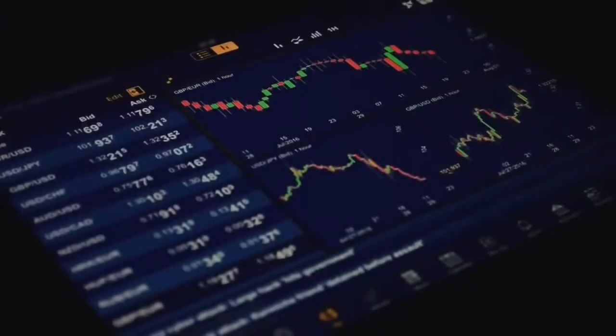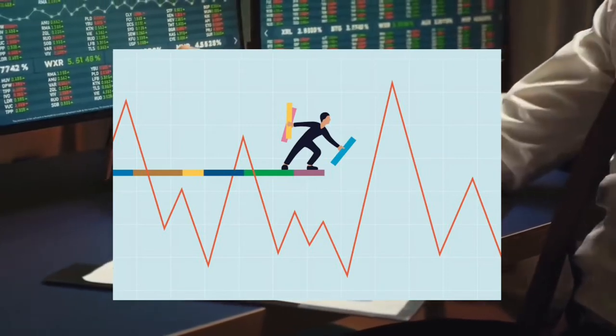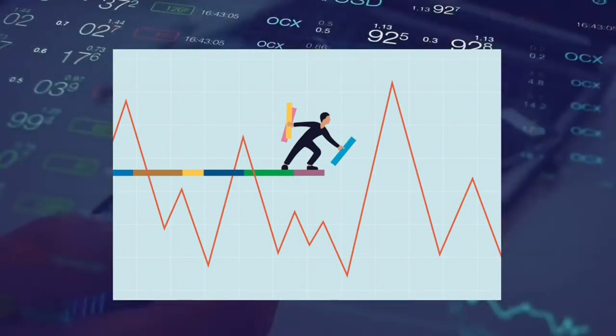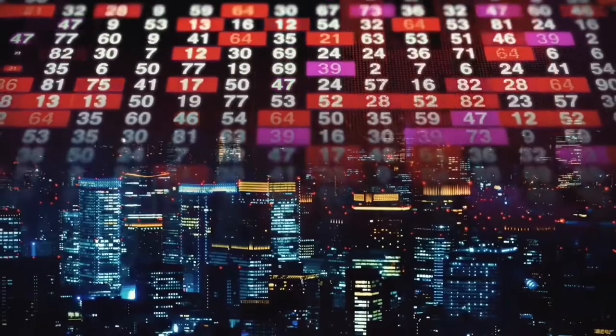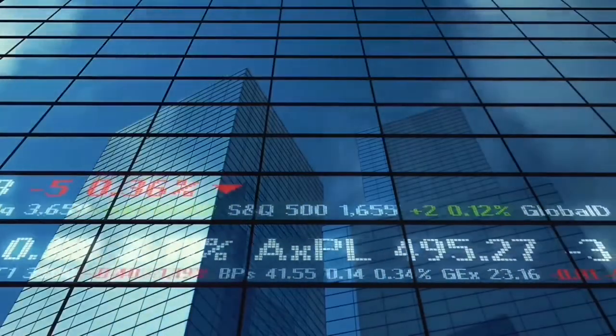MGK aims to track the performance of the CRSP US Megacap Growth Index, composed of what they deem as large growth companies currently included in the US stock market. The index and fund offers a potential for investment growth, where the aim is tilted towards capital gains instead of income. This does come with slightly more volatility, with growth companies' stock valuations rising and falling more sharply than other funds or bonds.